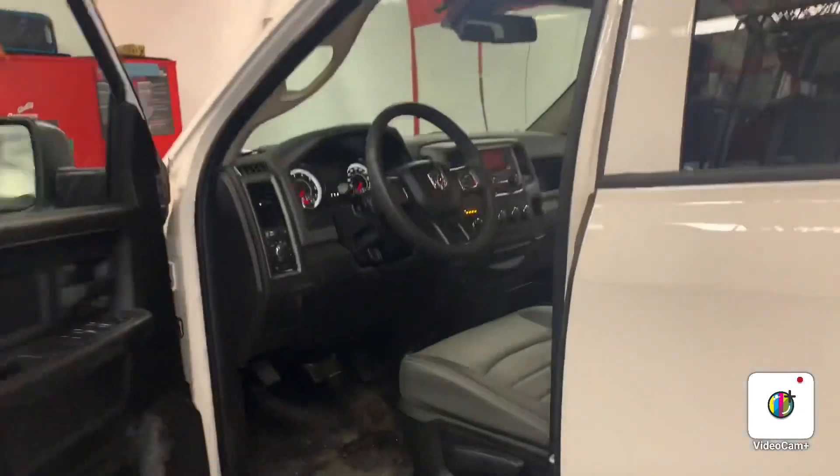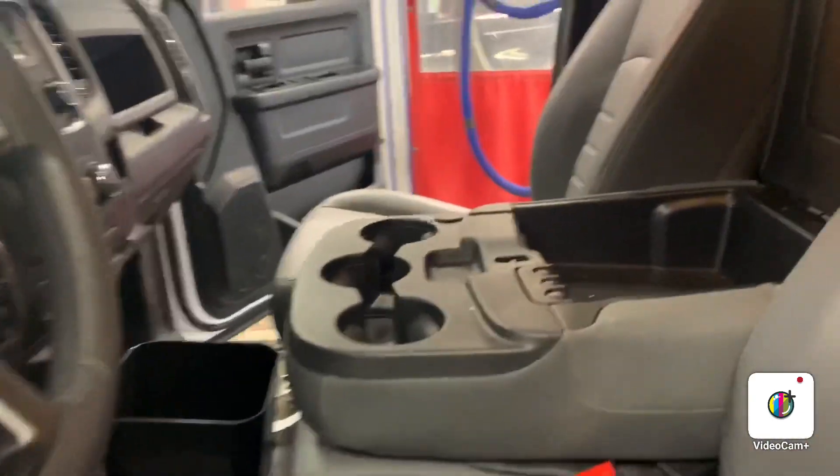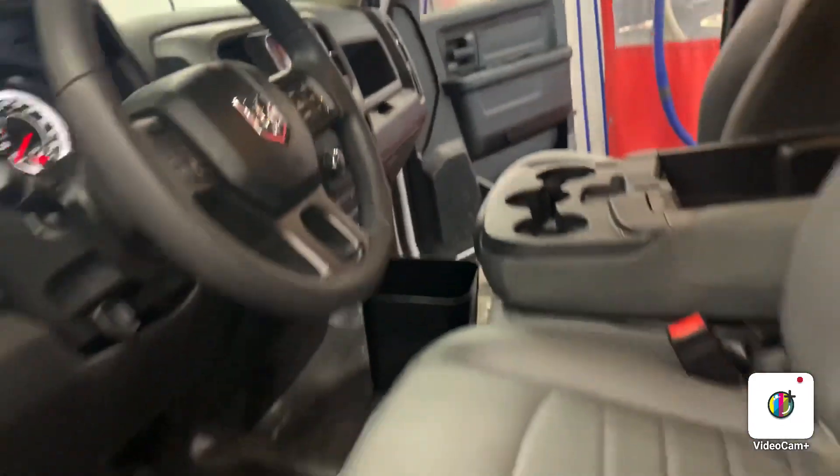So let's go ahead and open it up. You do get that third seat again in the front row as well, as well as plenty of different driving modes and everything like that.